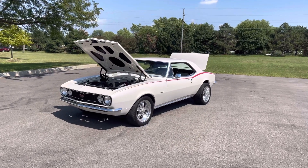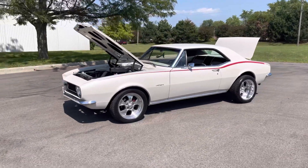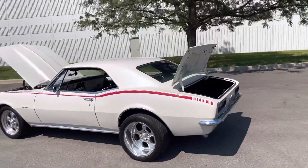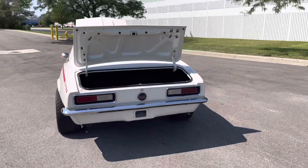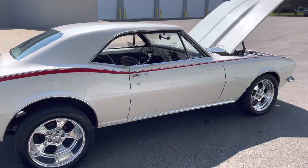Hey everyone, Thomas coming to you from MGMclassiccars.com here in Addison, Illinois. Today I have this 1967 first year of the Chevrolet Camaro — beautiful pearl white paint with the red custom stripe painted and clear coated running down the side of the car. Big fat wheels on it, looks awesome. SS350 setup, beautiful trunk, nice glass, all the trim.